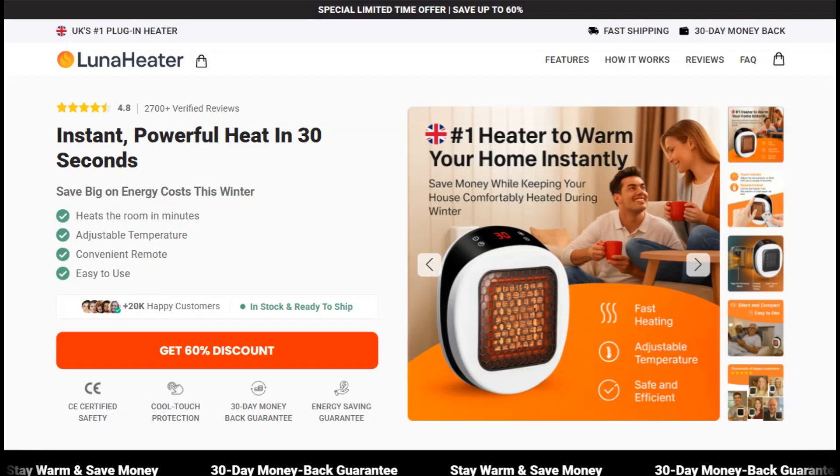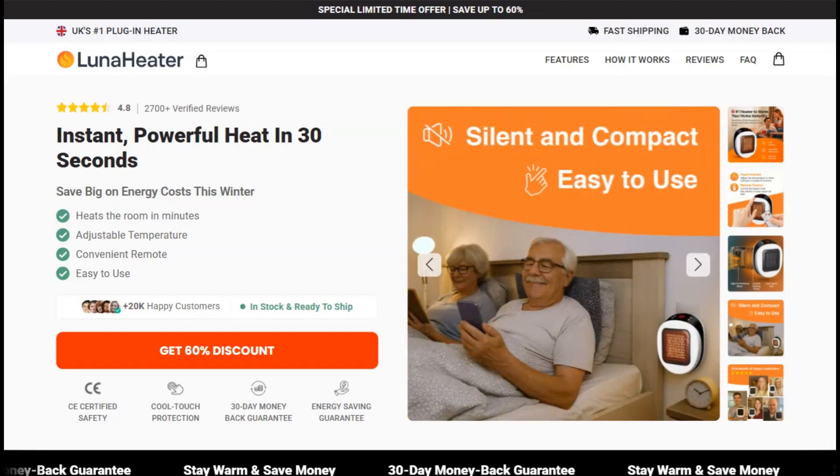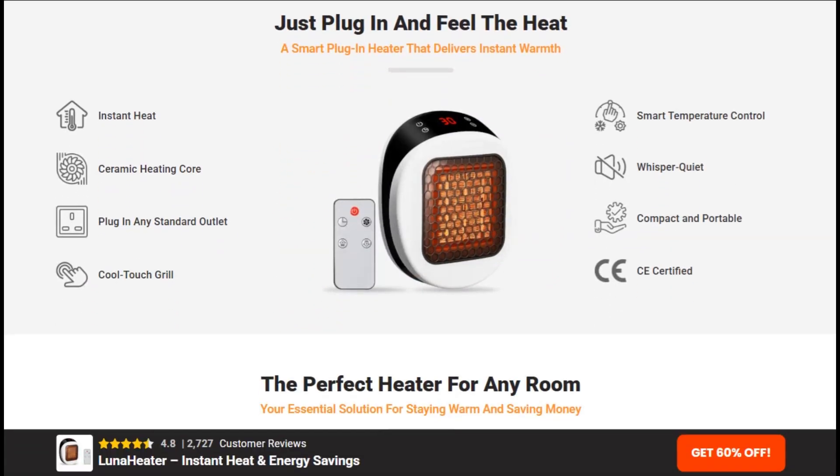The Luna heater promises to revolutionize home heating with its compact design and miraculous energy efficiency claims. This thing supposedly warms rooms instantly while using 60% less energy than traditional heating methods. That's like claiming you invented a perpetual motion machine that also makes coffee.